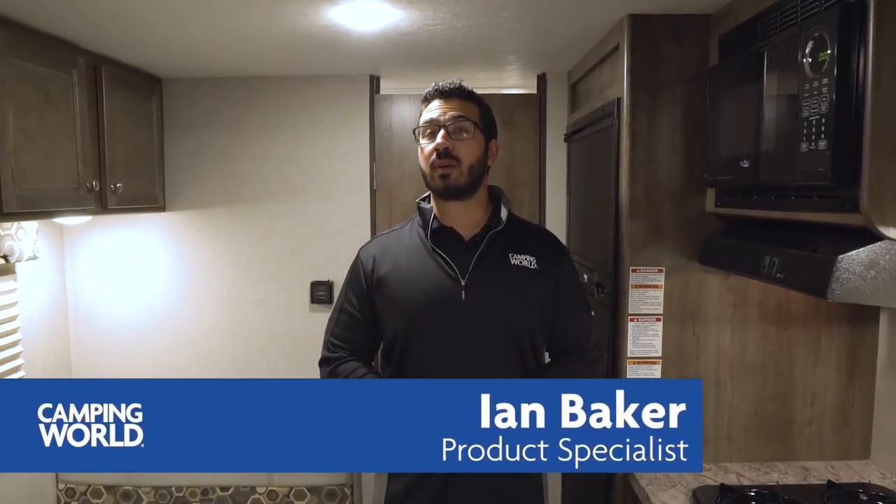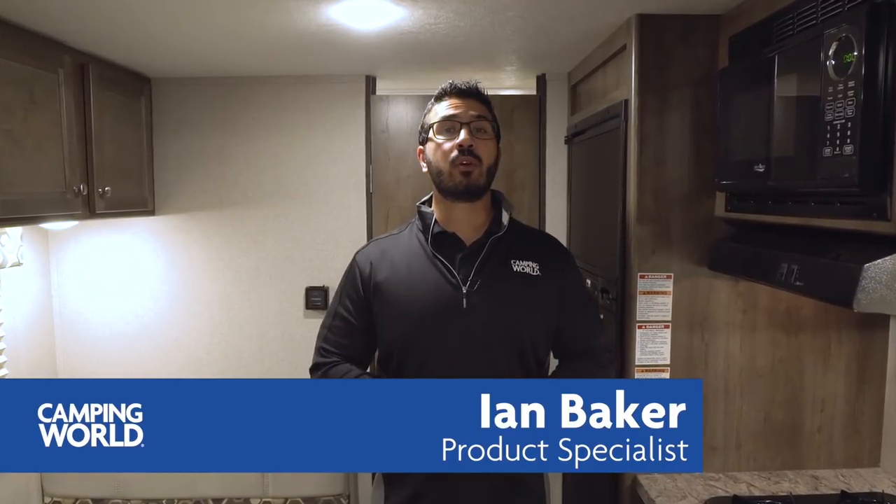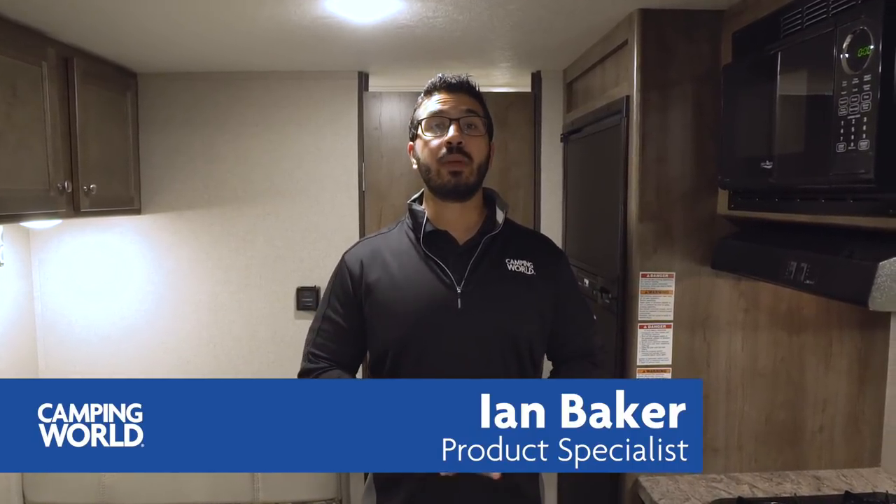Hi folks, I'm Ian Baker, the product specialist with Camping World, and today we're going to go over the 2018 Coleman Light 1705 RB. This is a nice couples model — it's lightweight, it's under 3,500 pounds. You have a Murphy bed, a huge rear bath with great storage, and a campsite dinette.